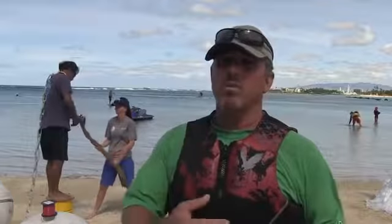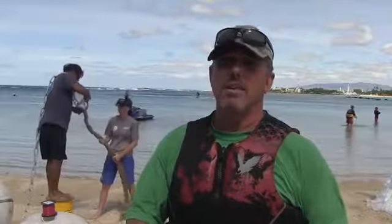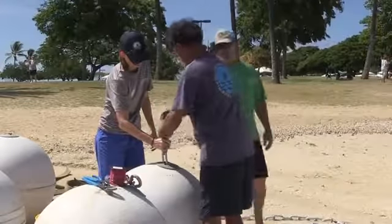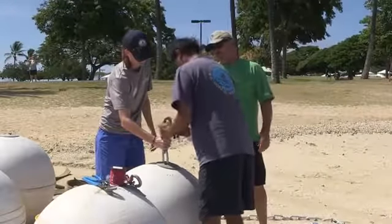Ed Underwood is the administrator of the DLNR Division of Boating and Ocean Recreation. He's joined by Paul Sinsano and Megan Statz to attach chains to tether the new buoys to existing 600-pound concrete anchors.